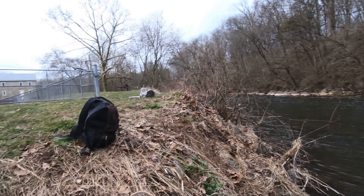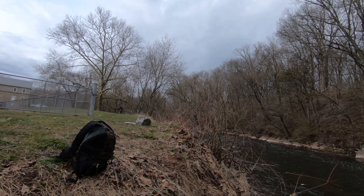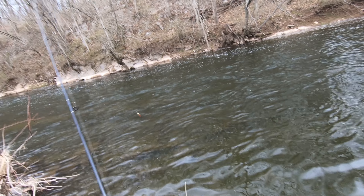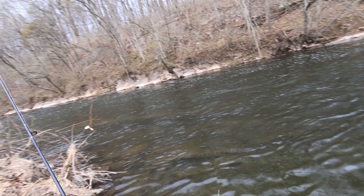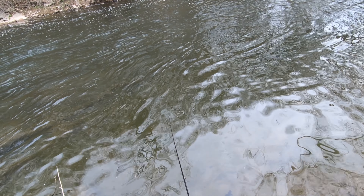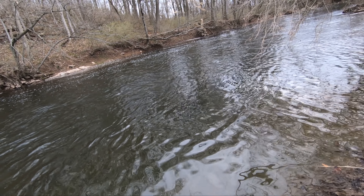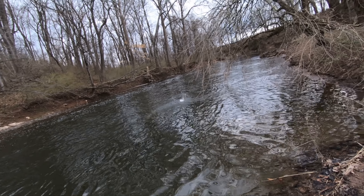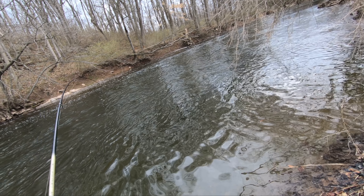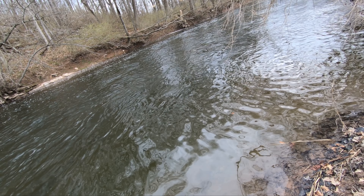Here we go — first one of the day. I lost them... no, lost them. First bite, let it sink. Got one! There he is — yeah, I did have one. Oh my god, it's a good one, it's a pretty nice one.